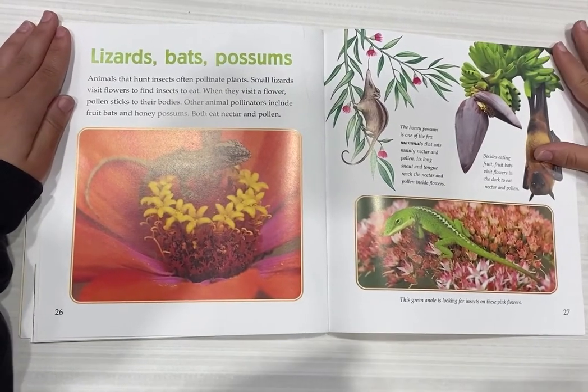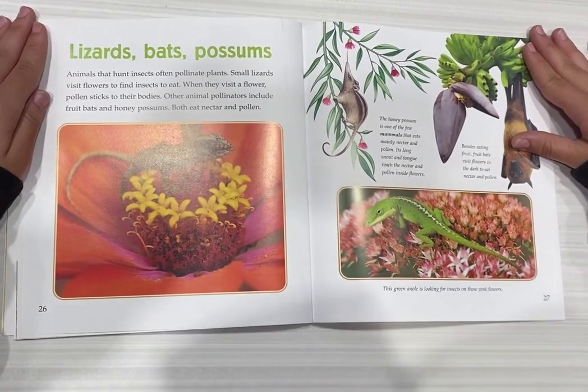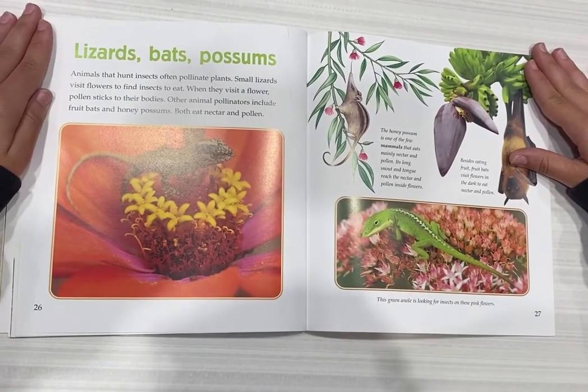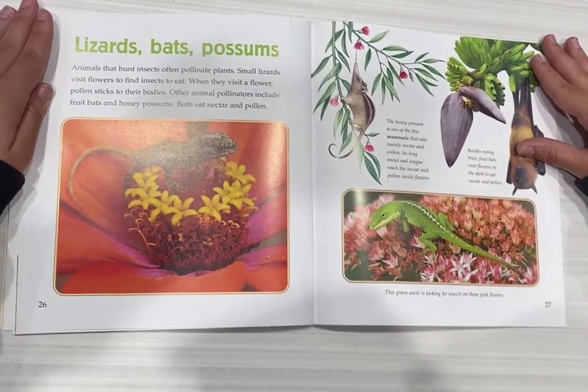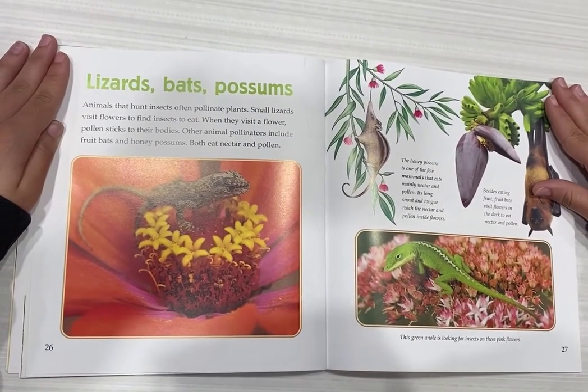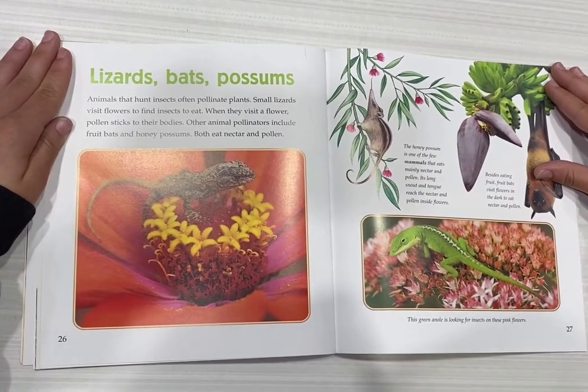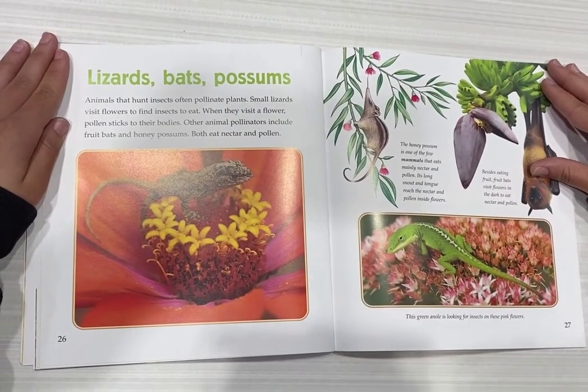Lizards, bats, and possums. Animals that hunt insects often pollinate plants. Some lizards visit flowers to find insects to eat — when they visit a flower, pollen sticks to their body. Other animal pollinators include fruit bats and honey possums, both of which eat nectar and pollen.